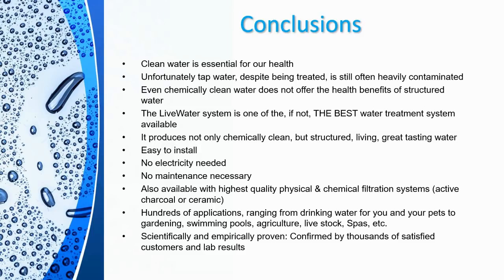The Live Water System is also available combined with water filtration systems, making it truly unique — because if you search online you'll find other systems that sound similar, but they never combine structured water with physical and chemical filtration. There are hundreds of applications, ranging from drinking water for you and your pets to gardening, swimming pools, agriculture, livestock, spas, and so many more. The great thing about the Live Water System is that it is scientifically as well as empirically proven, with thousands of satisfied customers around the world and all the lab results presented.